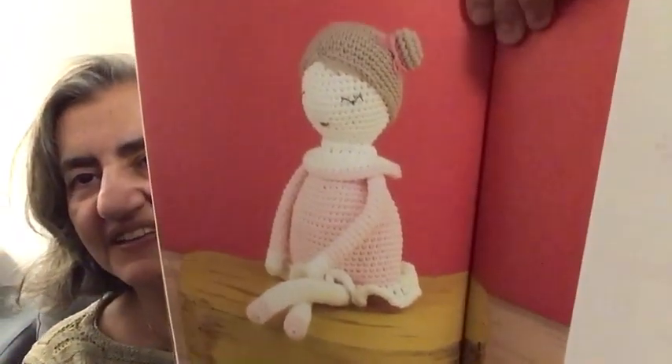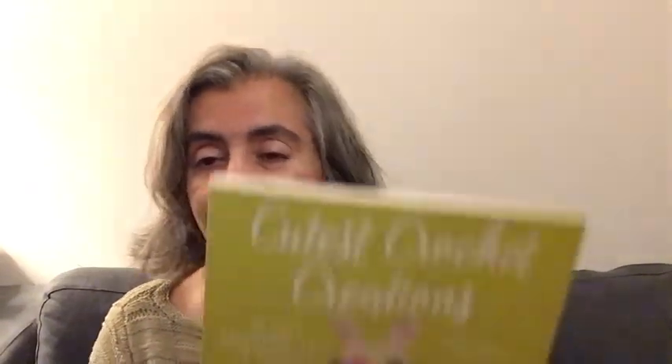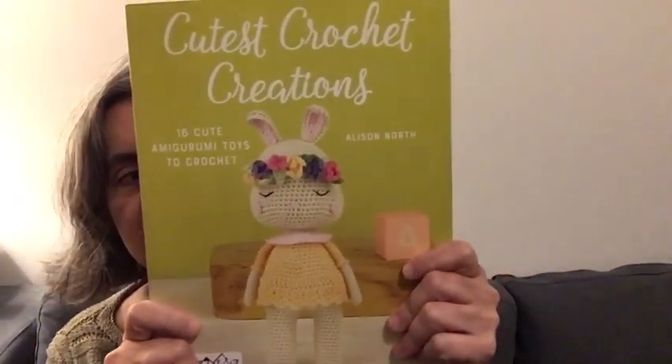This is going to be one of my next books to explore. Look at this — so cute! I haven't used it yet and as I said I intend to use my books and want to use them all several times, so this is going to be one of my next books to explore.